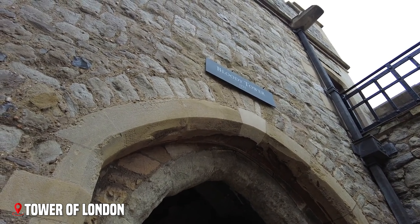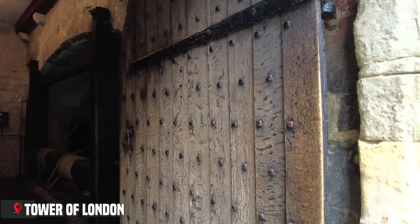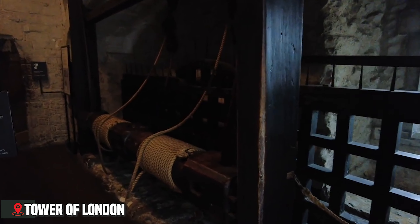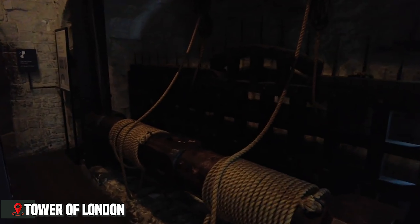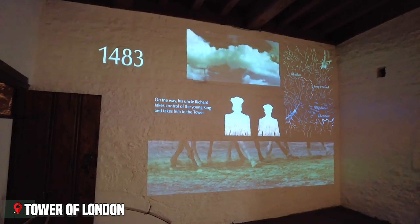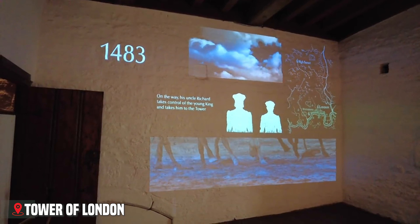But the tower holds darker stories too. Two young princes disappeared within these walls in 1483, leading to one of history's greatest mysteries. Famous prisoners like Anne Boleyn, Lady Jane Grey, and Sir Walter Raleigh spent their final days here before meeting their fate on Tower Green.